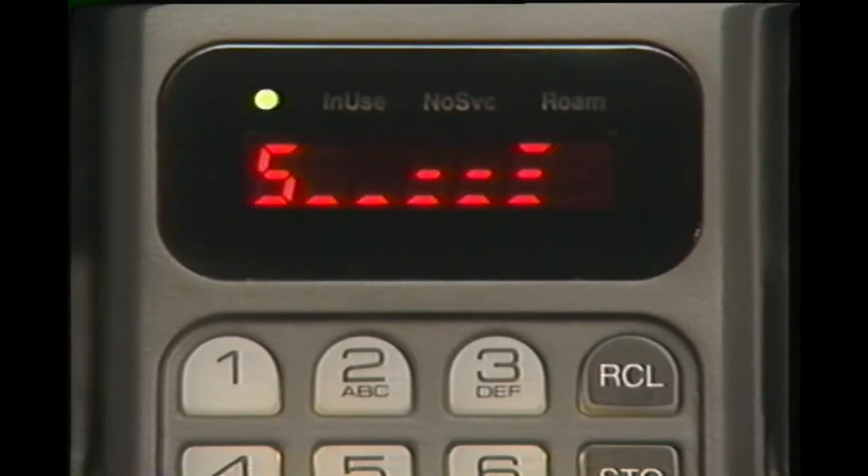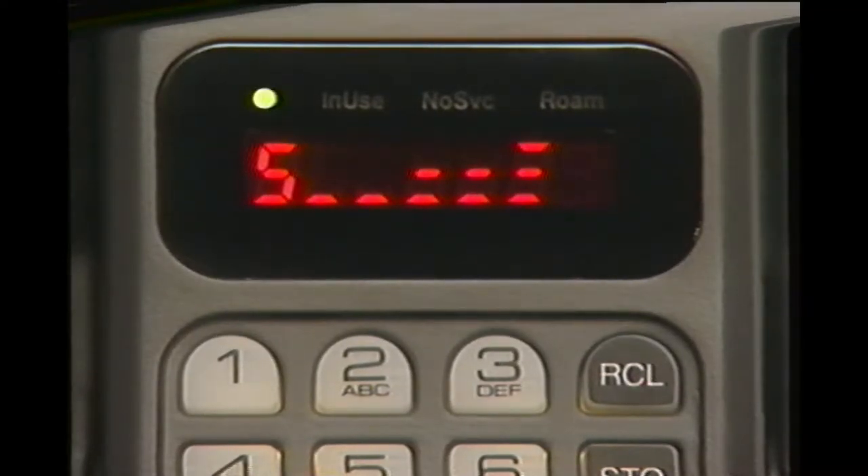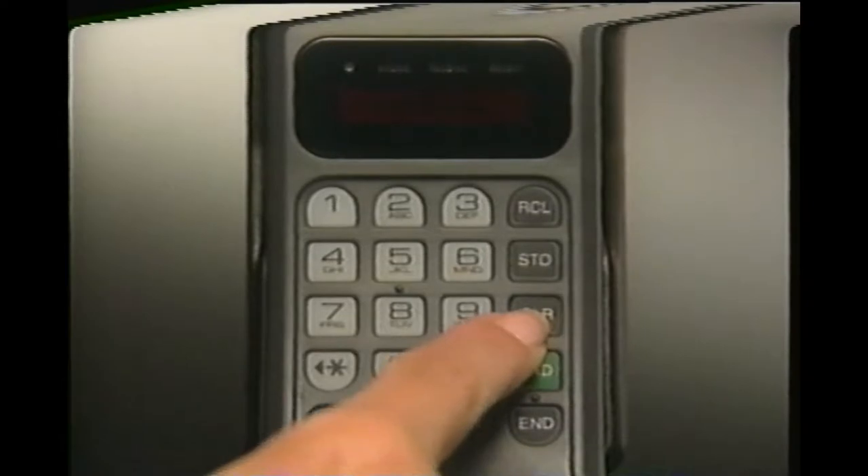When the green light appears, your phone is on. The signal strength meter will always appear whenever your phone is on and unlocked. If the display disappears, don't worry — battery power is preserved when your phone is not in use. Just press clear to recall the display.